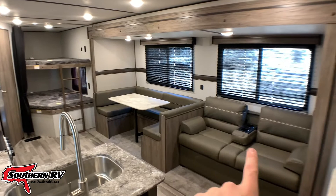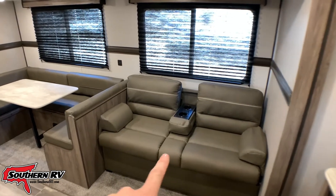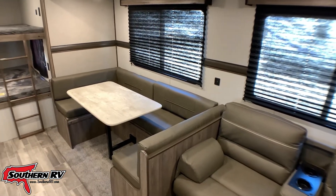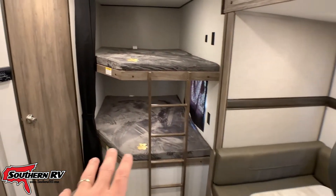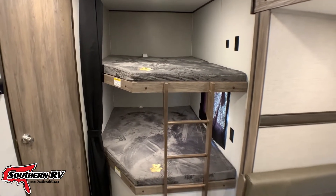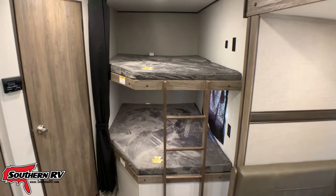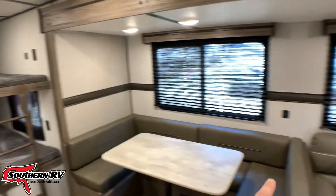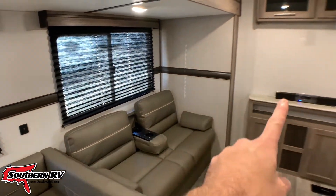This couch is going to be a jackknife sofa so it can lay flat — it's about the size of a double bed once it lays flat. Same here with the U-shaped dinette: that table can drop down, the cushions can move out, and we have another bed. And then there are these two corner bunks in the back — they're almost full-size beds stacked over each other with a ladder heading up, and they've got a nice blackout curtain to surround them for privacy. So that's one, two, three, and four beds in this room alone if need be.